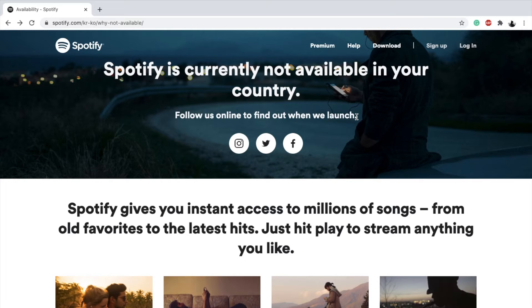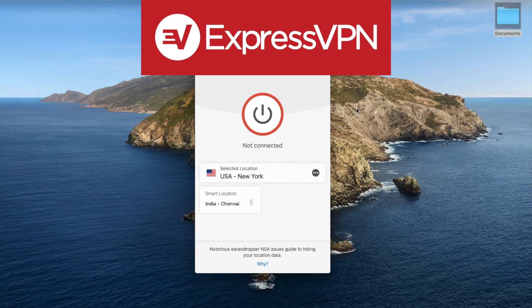Fortunately there's a simple and easy workaround: ExpressVPN. Using ExpressVPN you can change your location as it appears on the internet. What a VPN does is it connects you to one of its servers and hides your real location so you can browse the internet anonymously.